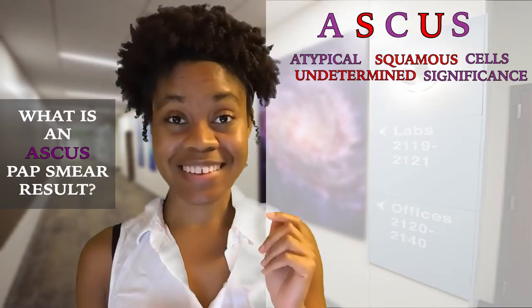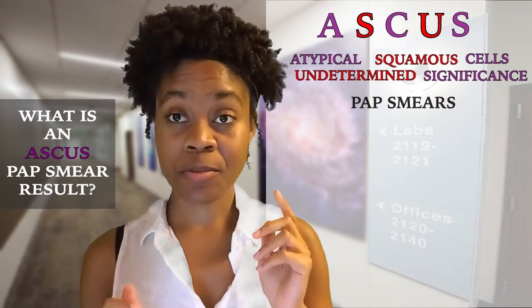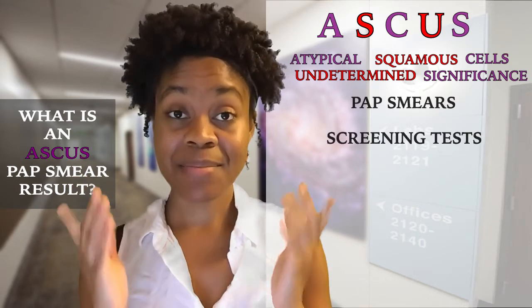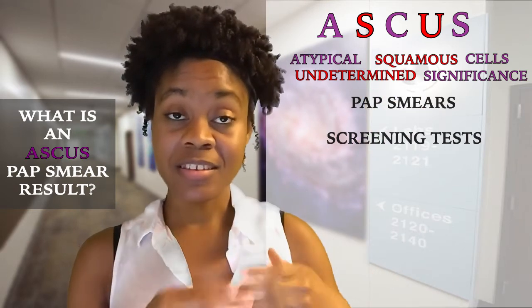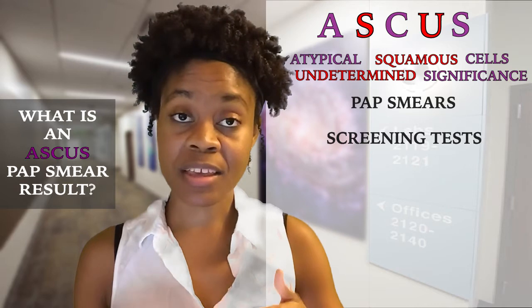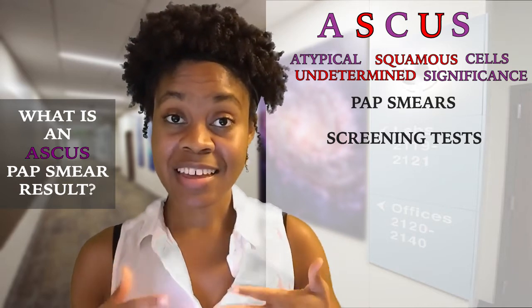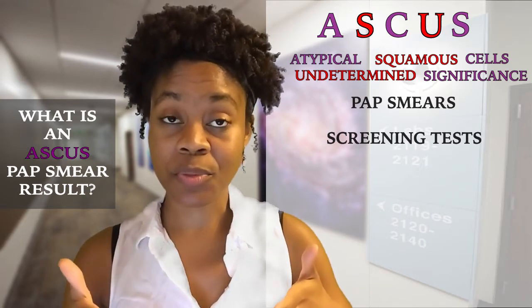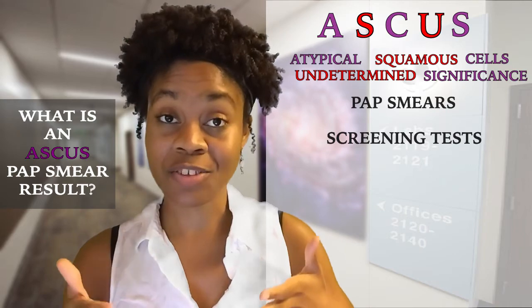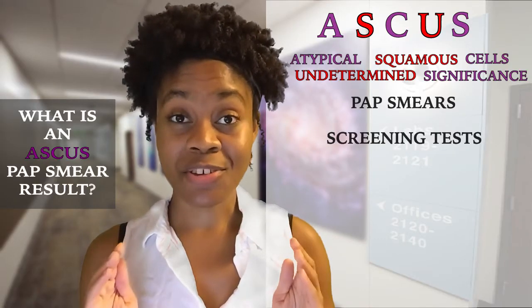A key thing to remember is that Pap smears do not diagnose cancer. Pap smears are screening tests, meaning they screen women to see if they have any potential abnormal cell changes which may indicate the presence of cancer. From there, further tests will diagnose if cancer is present or not, which is why it's so important to have routine screening tests.